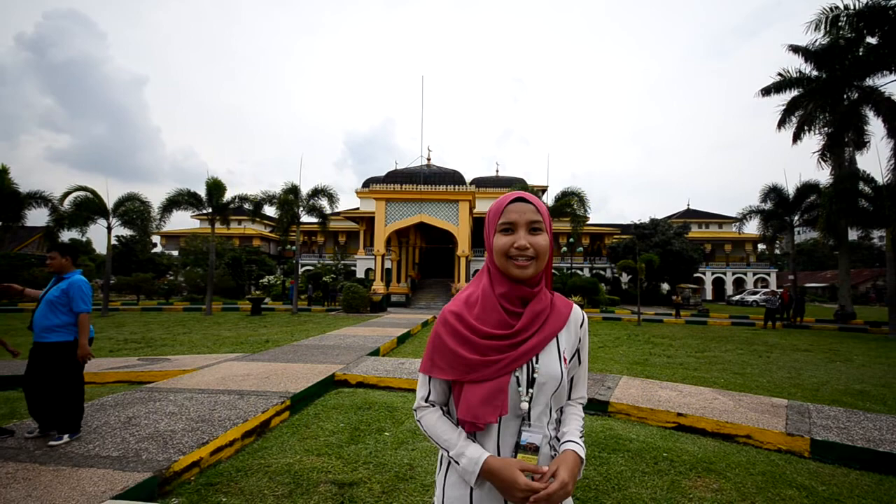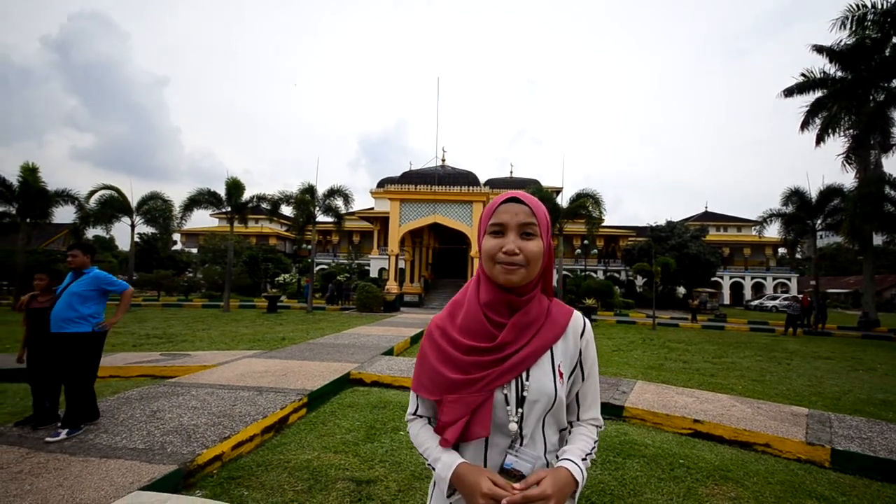Walaupun pengaruh luar cukup menonjol, gaya seni bina Indonesia jelas terlihat pada bahagian atap dan ukiran pucuk rebung yang dapat dilihat pada langit-langit. Kesimpulannya, Istana Maimun mempunyai gaya seni yang tinggi terutamanya dalam gaya seni bina Islam di Indonesia.